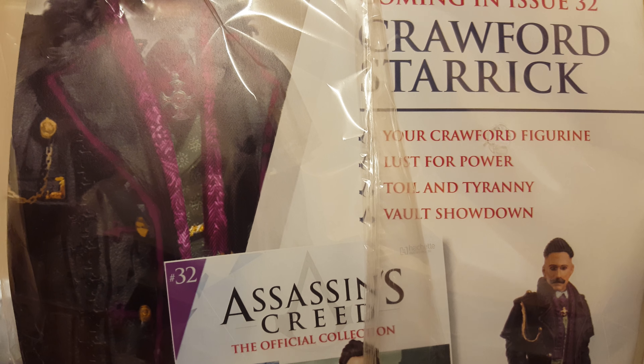Anyway, guys and girls, if you enjoyed this episode — I'm going to quickly just show you the back for the next episode, featuring Crawford Starwick.